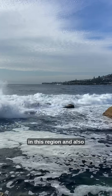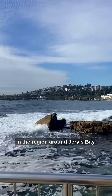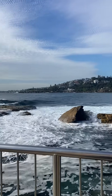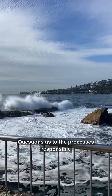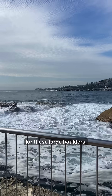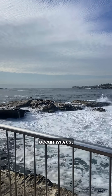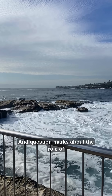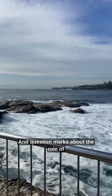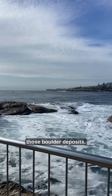boulder deposits in this region and also in the region around Jervis Bay, and questions as to the processes responsible for these large boulders which appear to have been moved by ocean waves — and question marks about the role of tsunamis or storms in relation to those boulder deposits.